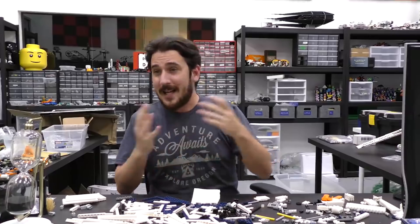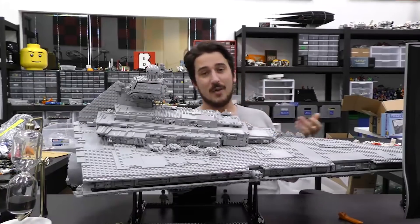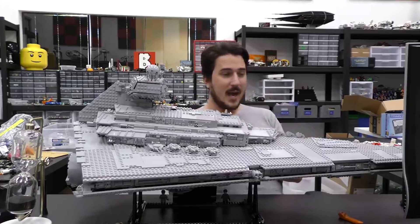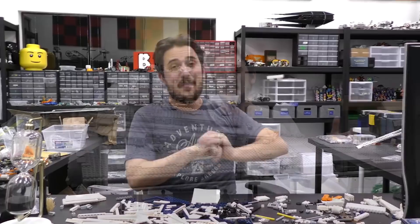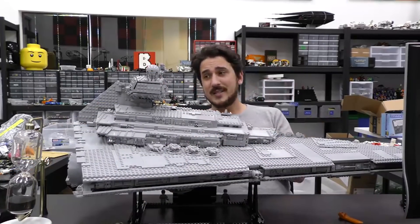Hey everybody, welcome to Brick Vault. Today is another LEGO weekly news update. Normally I do these intros on screen, but things have changed a little bit in the studio. I should be back on screen next week. I'm also recording this in a slightly different place, so the audio might sound a little bit different this episode. In general, all of last week the video content was pretty light, and we should be back on track for next week.